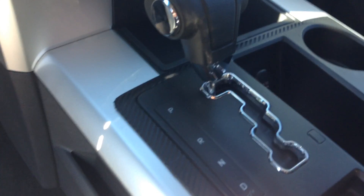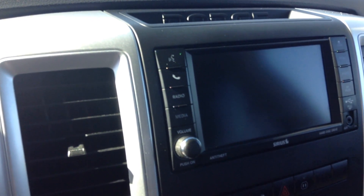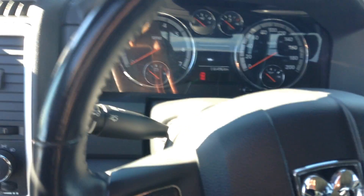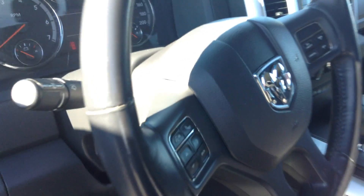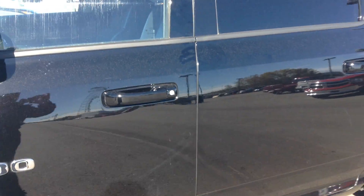It has an automatic transmission with a touchscreen navigation system. You have your heated seats, cooled seats, and heated steering wheel as well. It also has Bluetooth and cruise control. It has 116,495 on it right now.